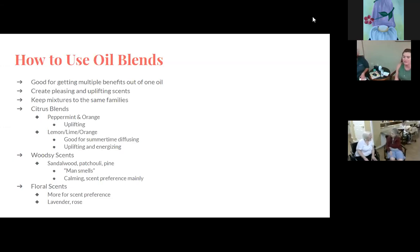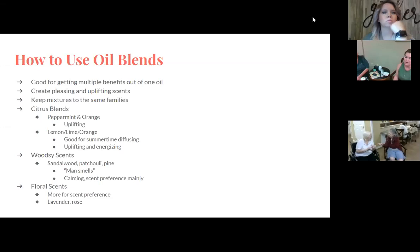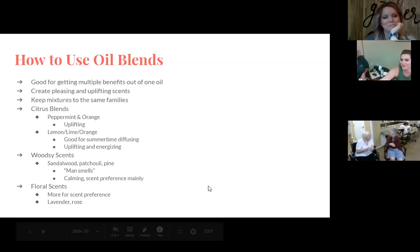We've covered most of what we wanted to share about aromatherapy. If anyone has experience with essential oils or a favorite oil, feel free to jump in and share. We have a quiet group today!